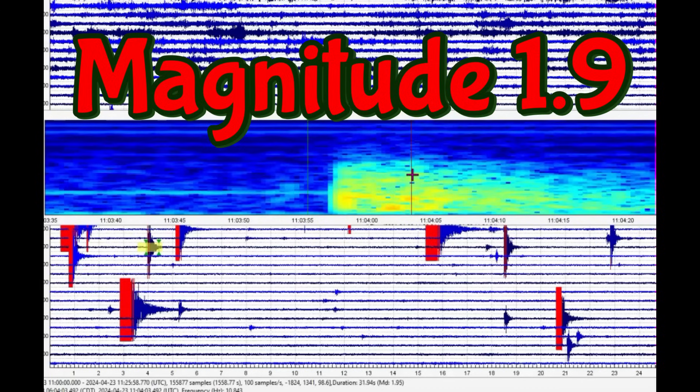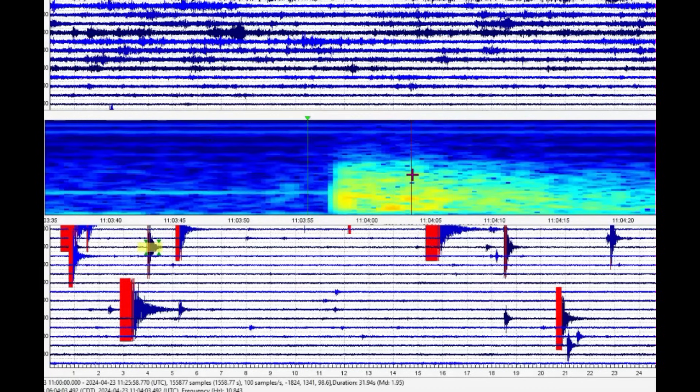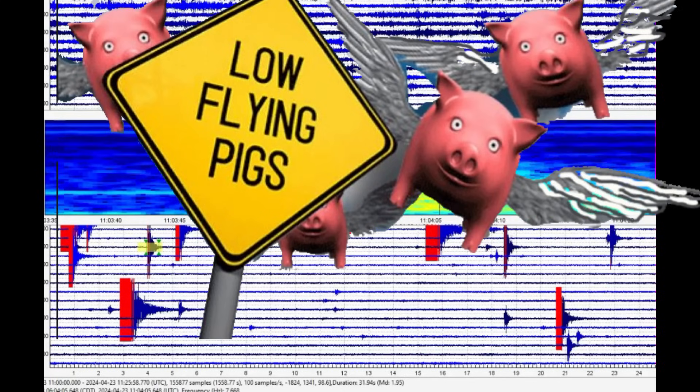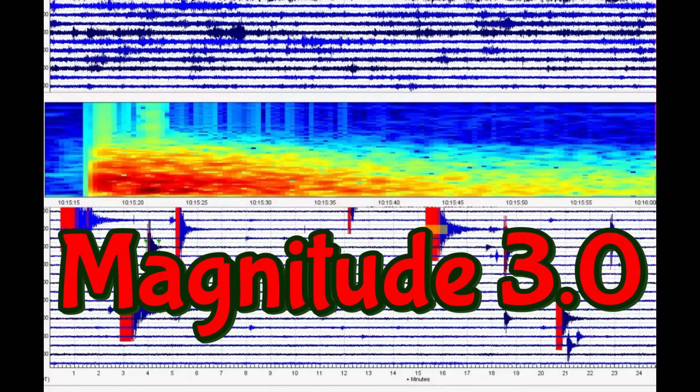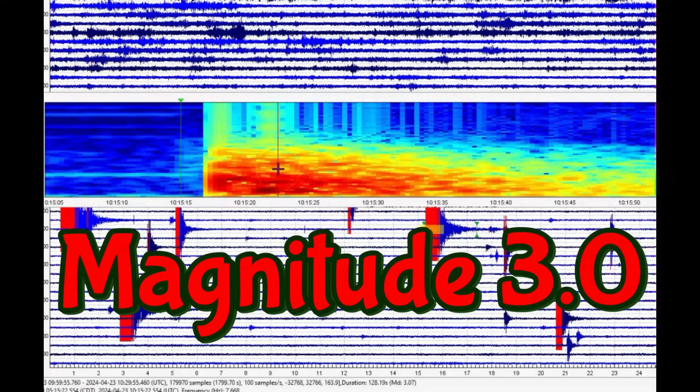This one they are not even reporting, and it comes in as a 1.95. The next one marked in red at 1015 — they're saying it's a magnitude 2.7, but it is at least a magnitude 3.07. It actually could probably be a little bit larger.